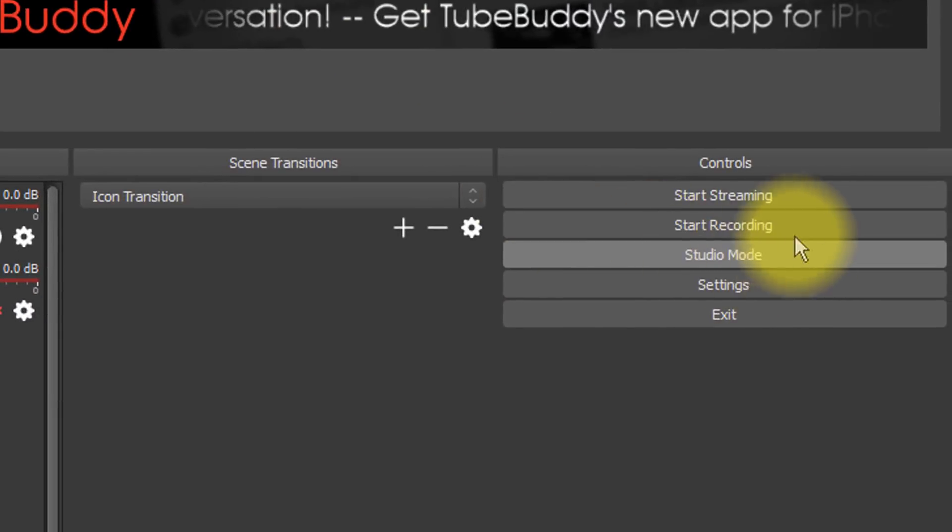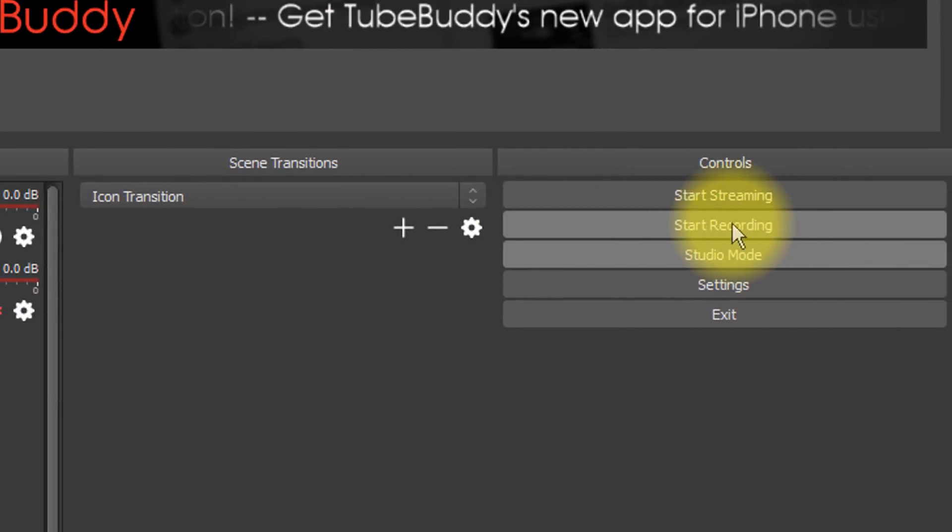Not only is OBS a live streaming encoder, but it is also a free screen recorder. Let me know if you knew that down in the comments. The plus sides of OBS: it's free, you can use it for live streaming, and overall it's pretty easy to use. The downside of OBS as a screen recorder is you can't do all that zoom in and out stuff. It's a really basic screen recording — all you're going to see is what's on your screen, no zooming, no extra effects. Just bare bones — this is what's happening on my screen, nothing fancy.